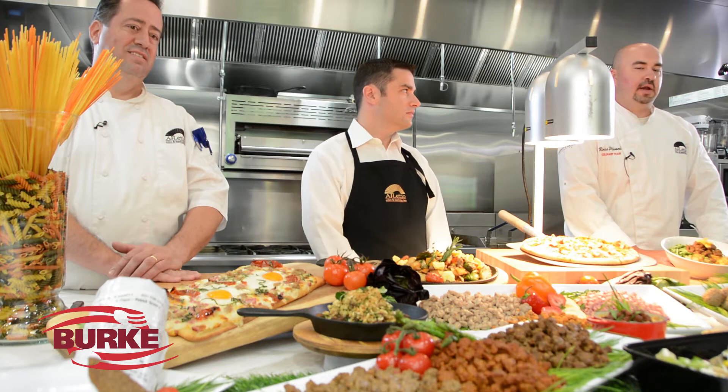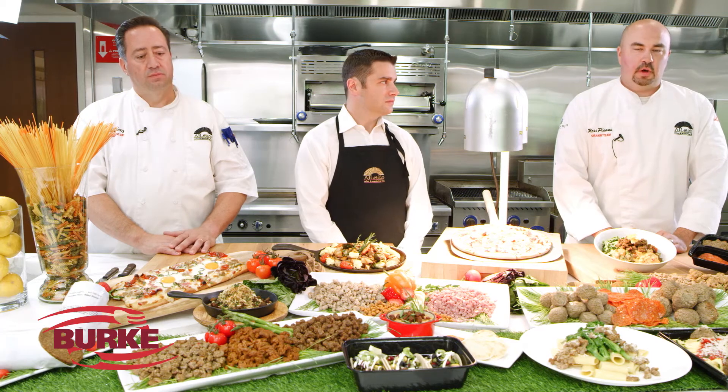Burke plant-based proteins are allergen free and very versatile. They lend themselves to a wide variety of entrees, appetizers, sandwiches, or even your traditional pizza topping. Burke plant-based proteins are an excellent option for any recipe that may call for traditional proteins that you would want to make plant-based.